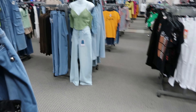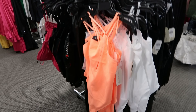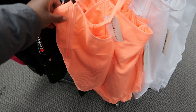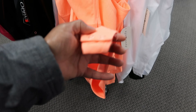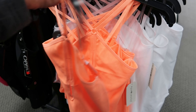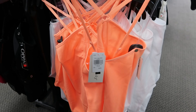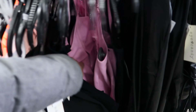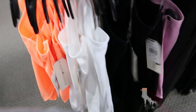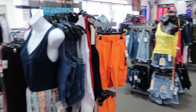Also new — I almost walked right past these! These are also by Eye Candy. It's a bodysuit with a two-button snap detail at the bottom and adjustable straps that crisscross in the back. You can get it in highlighter orange, white, black, and lavender. The lavender is really cute. These are $9.99.